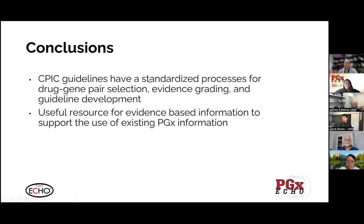To wrap this up: I wanted to give this brief extension of what we've been introduced to before — to talk a little bit about what the guidelines are, that they have a standardized process for how the drugs and genes are selected, how they go through a grading process and guideline development. I really feel like they're a useful resource for evidence-based information and can be used to support the use of test information when you have it.